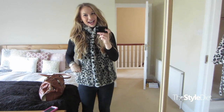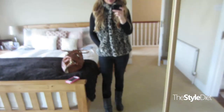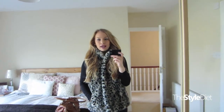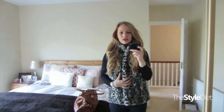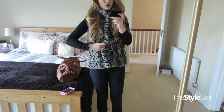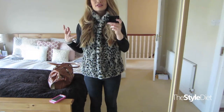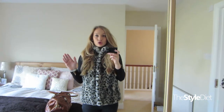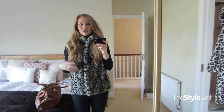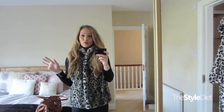Hey guys, it's Monday and I am doing another Outfits of the Week video. So this is my outfit for Monday. It's pretty much just a black on black outfit with this leopard print gilet thrown on top. It's a pretty simple outfit, not very imaginative or anything, but it's super warm because it's so cold out right now where I live. I just wanted to throw something on that was comfy and that I knew I'd be warm in.